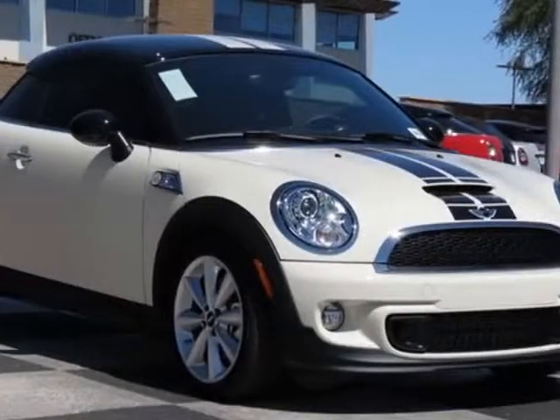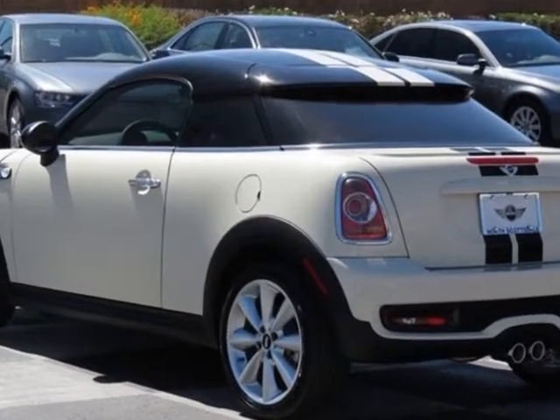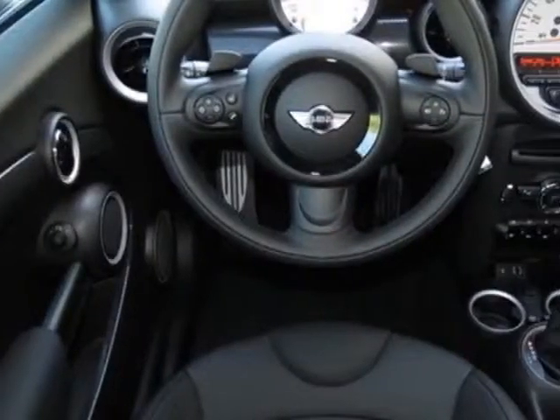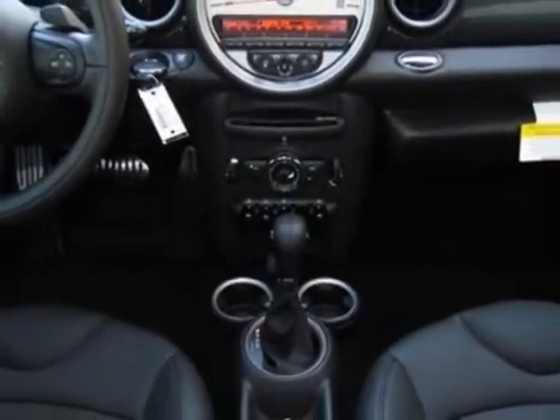Check out this new 2013 Mini Cooper Coupe. For your protection, this vehicle has a full factory warranty. This vehicle gets an estimated 26 miles per gallon in the city and an estimated 35 on the highway.